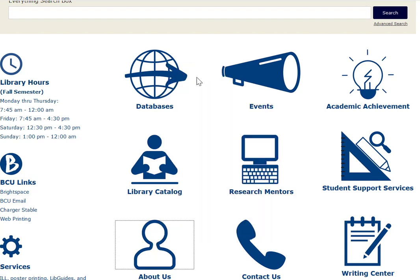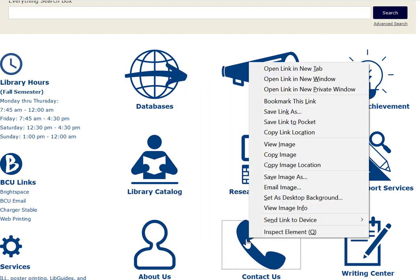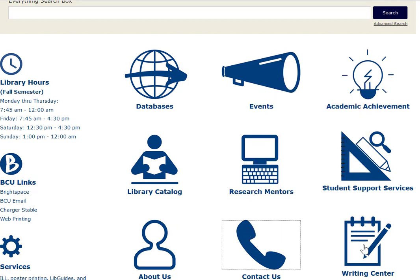Here's an About Us page for the library, as well as a Contact Us icon. And finally, the Writing Center, which has moved to the basement of the library building.